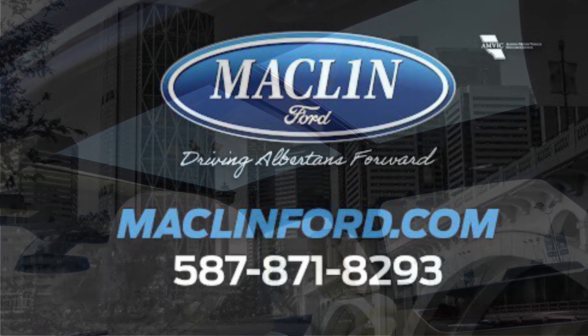If you want to come book a test drive, give us a call at Macklin Ford. Thank you very much and have a good day.